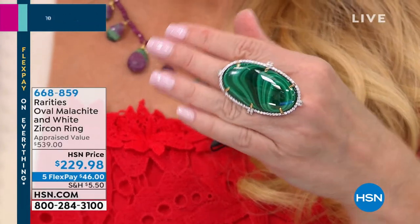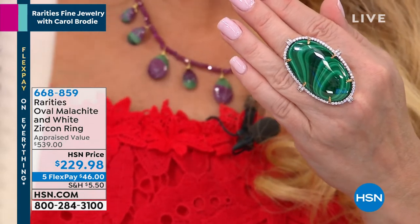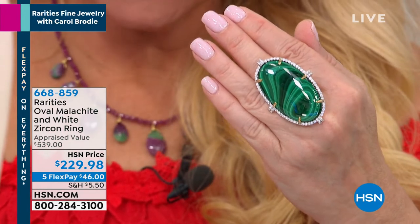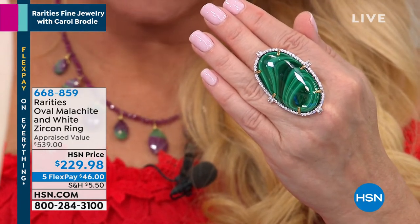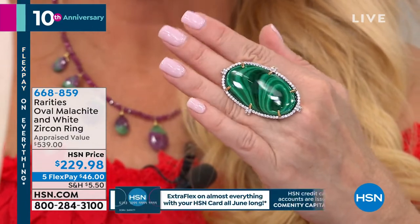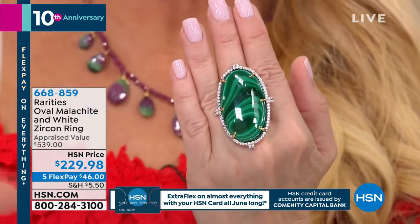Everybody wants to know about this ring because Carol had it on Instagram. There are only 18 available. This is a big, bold, beautiful malachite ring — two and one-sixteenth inches — with malachite cabochon completely surrounded by white zircon. We couldn't get more due to the large piece of malachite required. Appraised price $539, we're doing it for $229. On your charge card it's $46, or $38.34 with your HSN charge card.